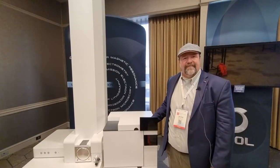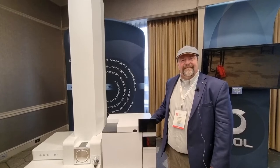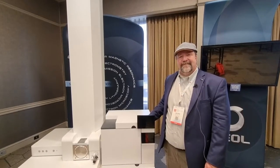Hi everybody, welcome to Live with Chaudhry here at ASMS 2022 in Minneapolis. I'm delighted to be joined by John Dane again from JEOL USA, and we're going to learn more about another instrument they're showcasing this week at ASMS.